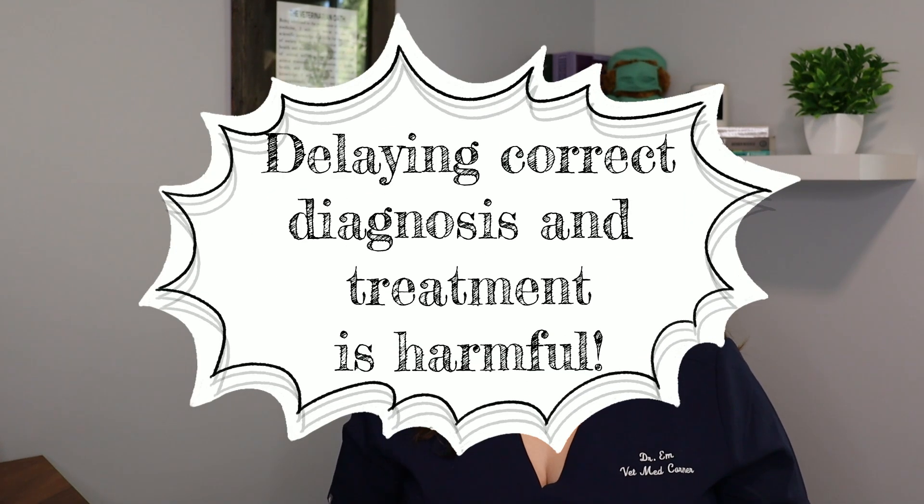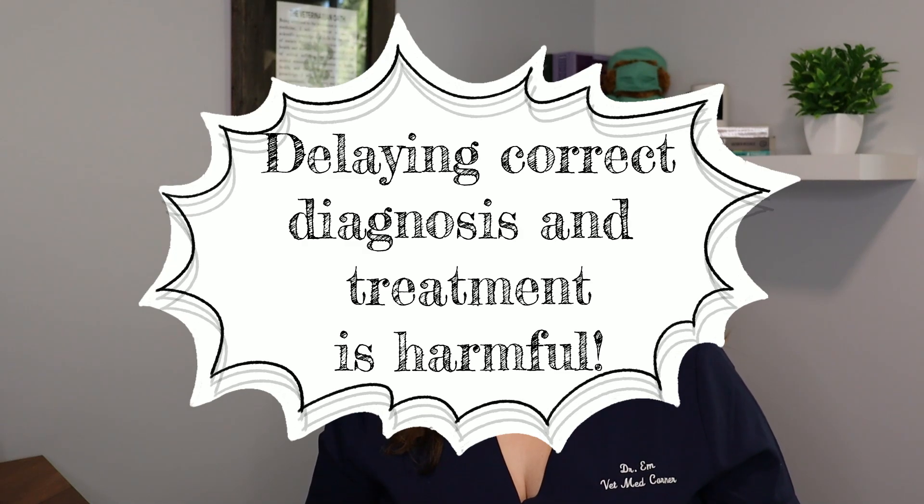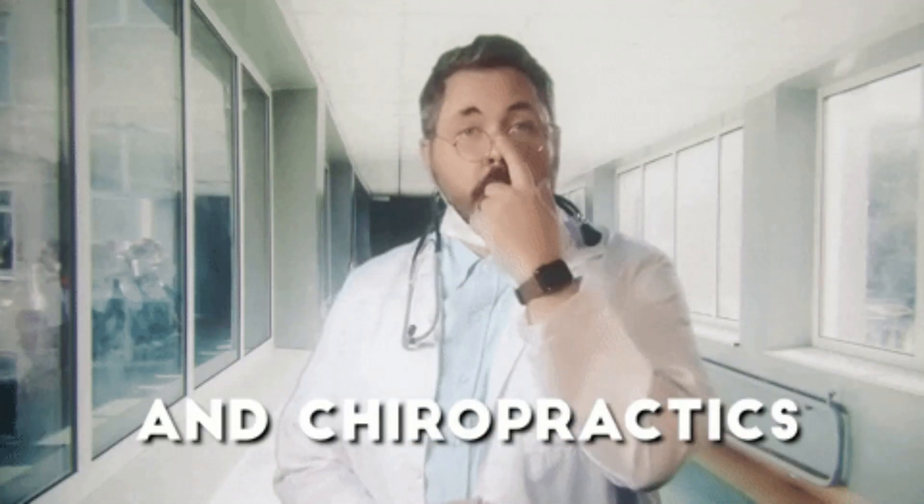The other huge problem is that when people are spending money on chiropractic adjustments, they are not seeing an actual GP veterinarian or specialist who can properly diagnose and form a research-based and effective treatment plan for their pet. So the animal continues to go for these adjustments while their underlying issue never gets treated. This results in more suffering, more cost to the owner, and poor outcomes for the pet because of a delay in treatment. Chiropractors often present themselves as primary care practitioners, and that's a huge problem, as they certainly are not and have not been through medical school.